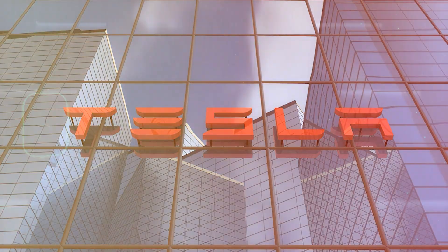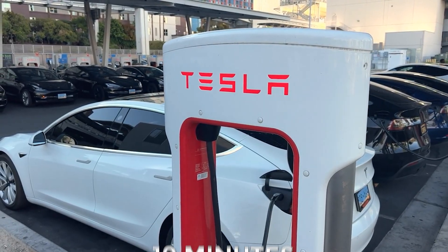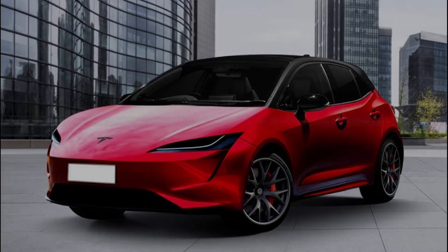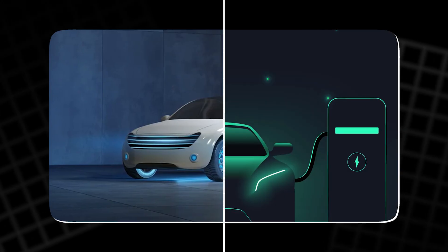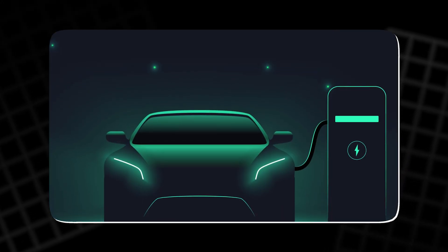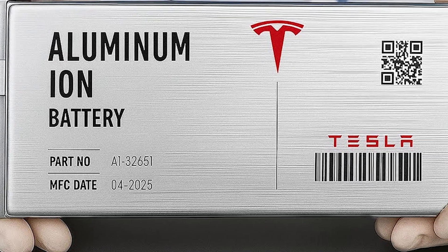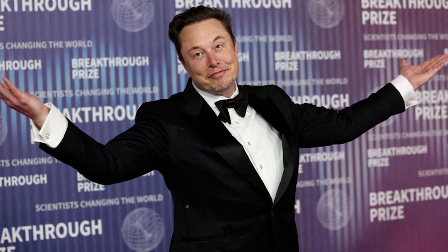But if Tesla succeeds, the payoff could be historic: a car that charges in 10 minutes, lasts decades, costs under $25,000, and runs on abundant metal — that's the kind of leap that changes industries. This could be the moment when EVs stop being the future and simply become the default. For Tesla, aluminum-ion isn't just a new battery; it's a chance to redefine mobility itself. Whether it becomes a triumph or a misstep, this gamble shows that Musk is once again betting the company on innovation, not imitation.